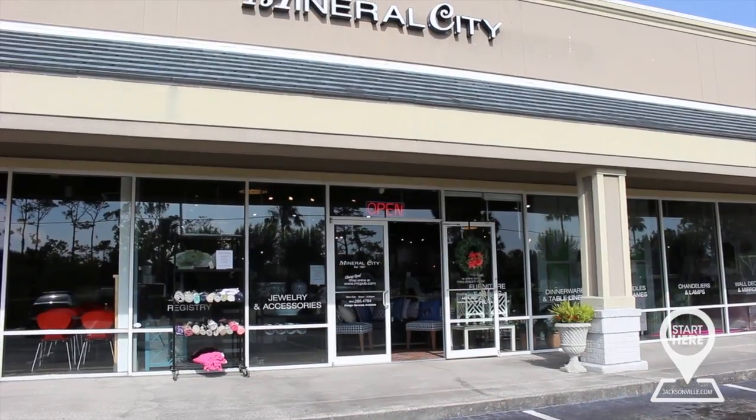Alright, if people do want to come by and say hi, where are you located? We are conveniently located on A1A between Butler and Solano Road, and we are open Monday through Saturday from 10 a.m. to 5:30 p.m. Or you can also find us online and shop at home in your pajamas — Mineral City, MCPVB.com, also on Facebook and Instagram.